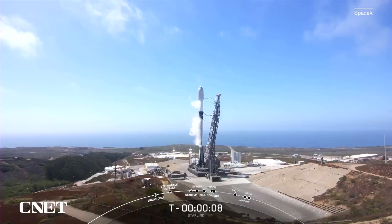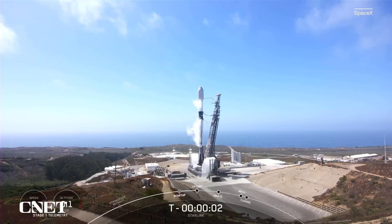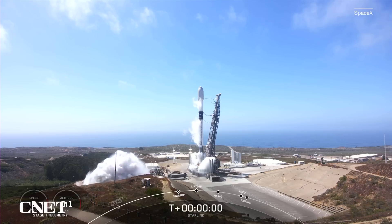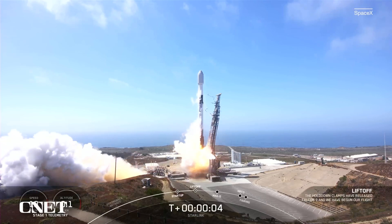Ten, nine, eight, seven, six, five, four, three, two, one, ignition, liftoff of the Falcon 9.